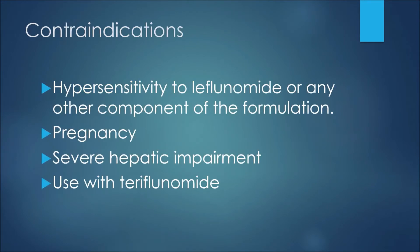With respect to contraindications, or reasons we would not be able to prescribe Leflunomide: first, we wouldn't give this medication to a patient who had a hypersensitivity to Leflunomide or to any other components of the formulation. Patients experiencing pregnancy would not be able to use this medication, nor would patients with severe hepatic or liver impairment. Lastly, this medication should not be used with teriflunomide.